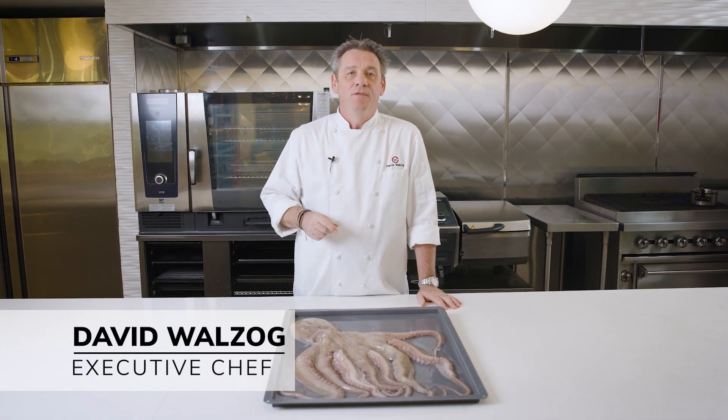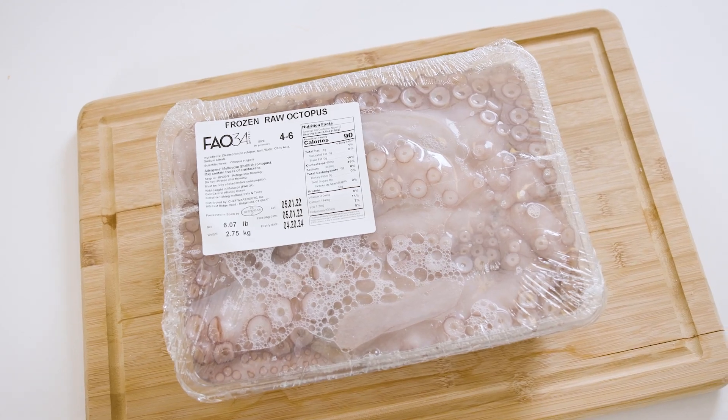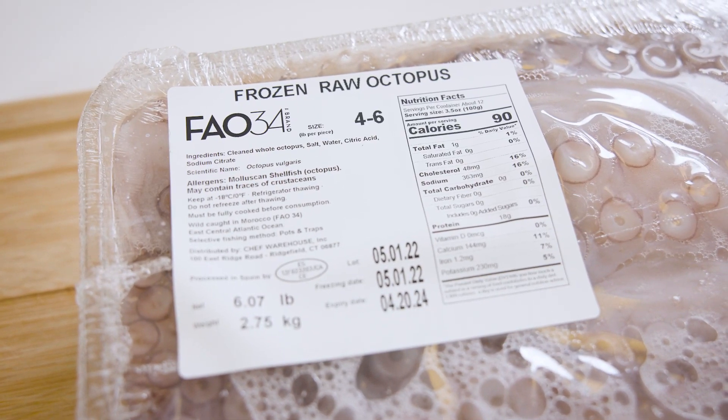Hey there, Chef David here, and today I'm going to talk to you about FAO 34 octopus, 4 to 6 pounds. Let's start with the name: FAO 34.